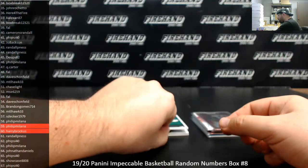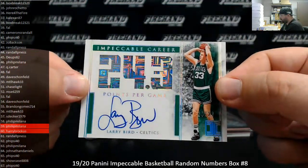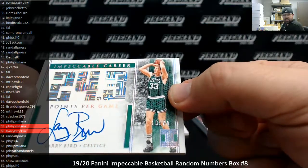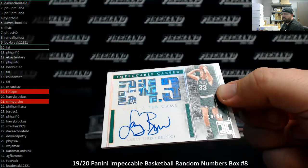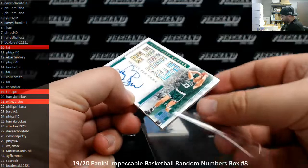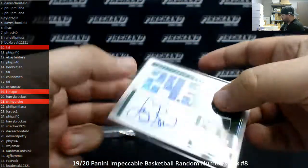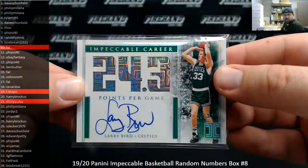Larry Bird for the Celtics. Number 24, Impeccable Career Stats. This one is number 10 out of 24. Spot 10 is going to Frank. One more look at the number — there you go. Good look at the card there, too.